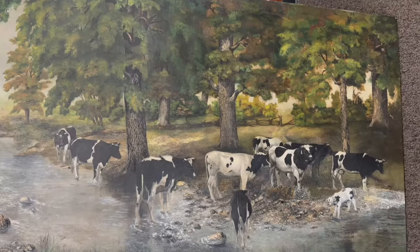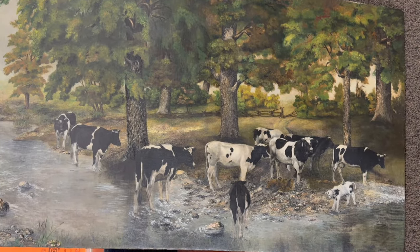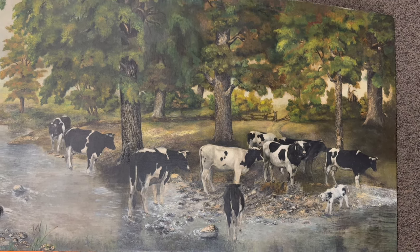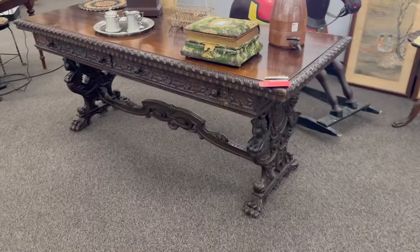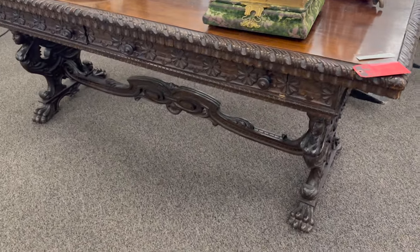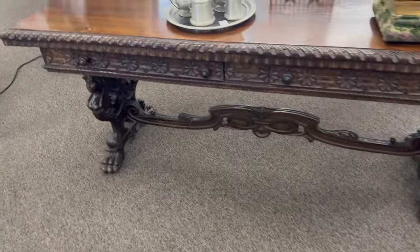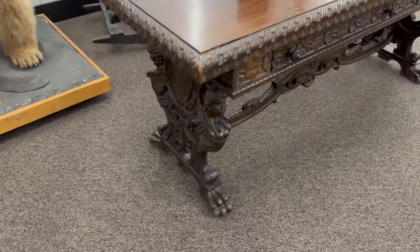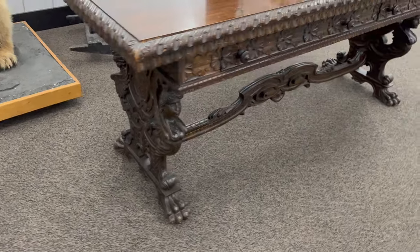We've sold a couple pieces this morning already. Let me give you a quick rundown. Look at the cool oil on canvas - Victorian era, been relined and restored - just sold. And then this table right here just sold. This one was priced at $2,800 and there was an offer made on it. The French table is now gone, sold here at the Antique Center.